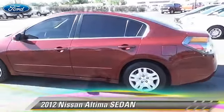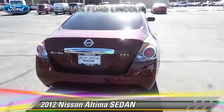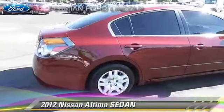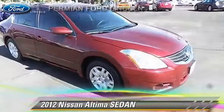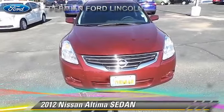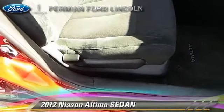With an automatic transmission, this sedan with fewer than 60,000 miles on the odometer is well equipped. This Nissan features front wheel drive and tilt wheel. Safety features include side air bags and traction control. Comfort and convenience features include power windows and power door locks. Give us a call to schedule your test drive today.